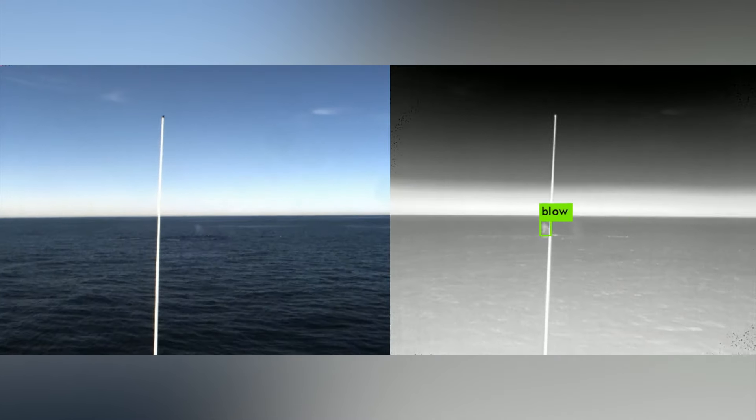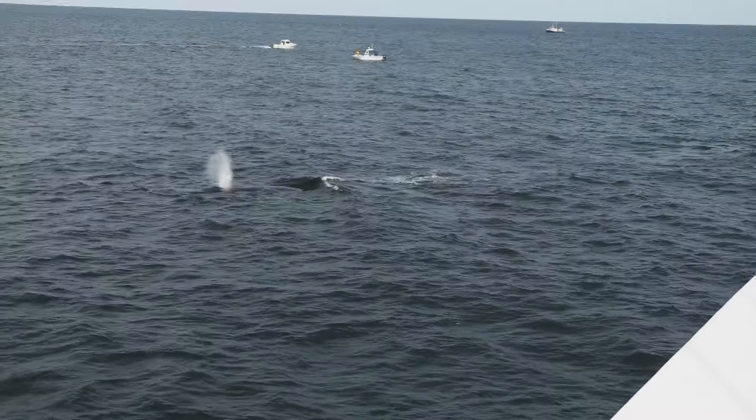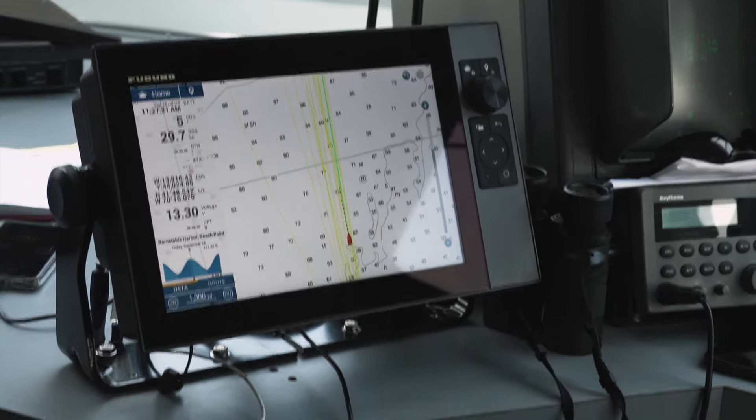Here's where your boat is, here's where this thing that was detected is — whether it's a whale, a boat — this is the path that it's taking, those kinds of things. So that a person looking at that can understand what the situation is around the vessel and react appropriately, whether it's to avoid a collision with a boat or whether it's to slow down to let a whale pass.